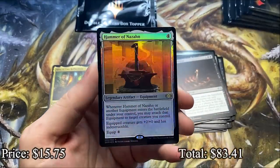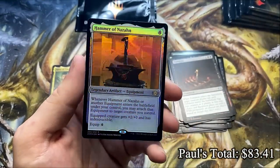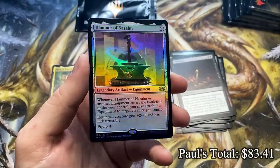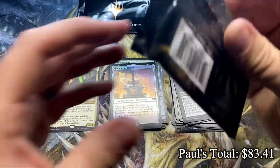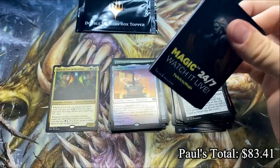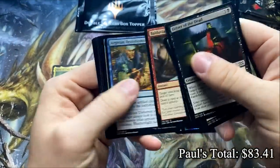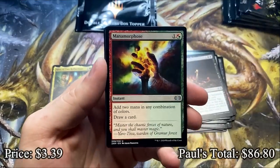Oh baby, and a Foil — Hammer of Nazahn. That is a good foil wear. That makes up for the Inkwell Leviathan. This is so good. Hammer of Nazahn — very solid card. But where is that damn Mana Crypt? I'm really hoping to crack a Mana Crypt for Paul — one, because I need to see that damn thing, I need to know it exists. Two, Paul deserves it.